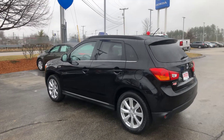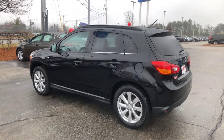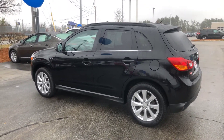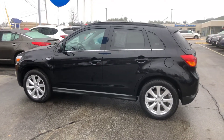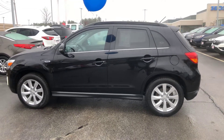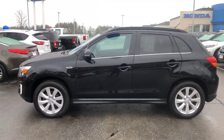Hi Robin, this is Lazarus over here at AutoFair Honda in Manchester, New Hampshire. I just wanted to make you a quick video of the vehicle you inquired about through our website, so that you can get a look at this vehicle as well as be assured that this exact vehicle is still here in my inventory at this time.